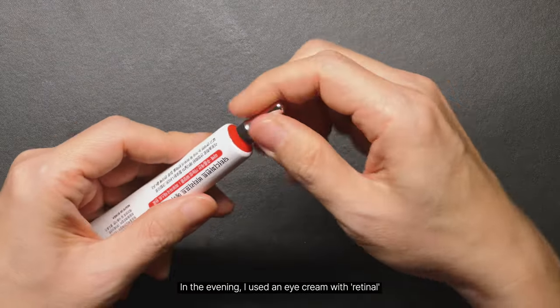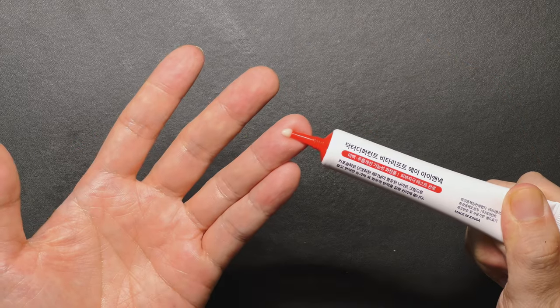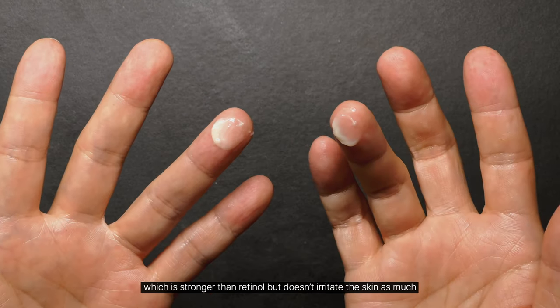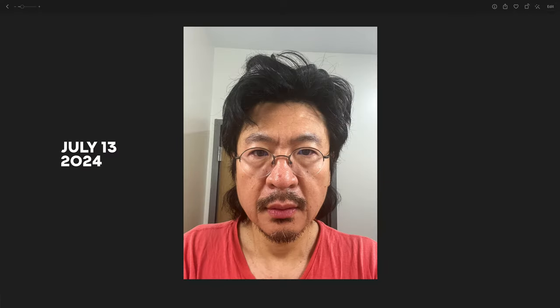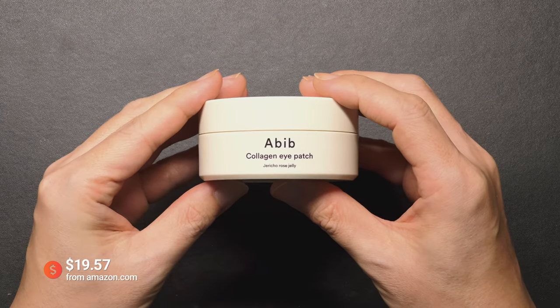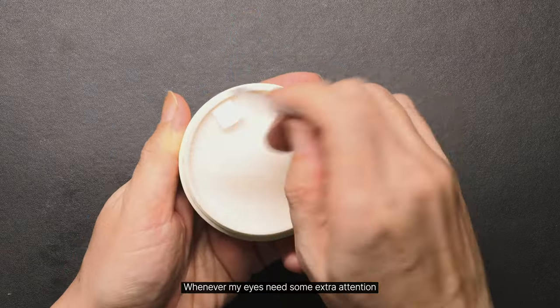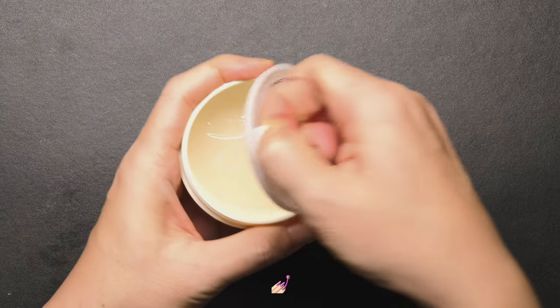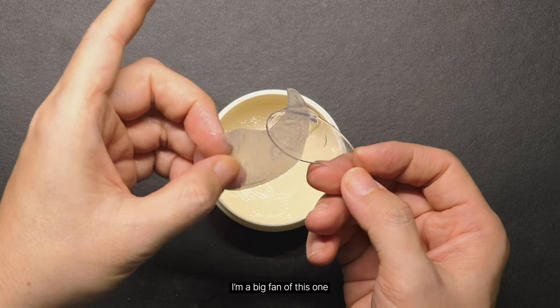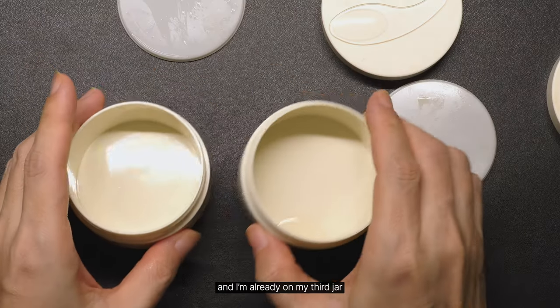In the evening, I used an eye cream with retinol, which is stronger than retinol but doesn't irritate the skin as much. So whenever my eyes need some extra attention, I put on an eye patch. I'm a big fan of this one, and I'm already on my third jar.